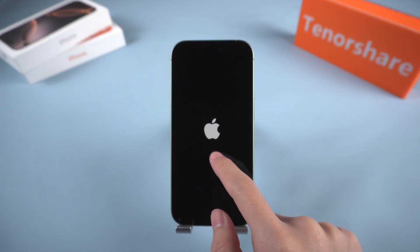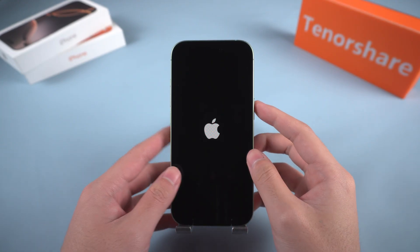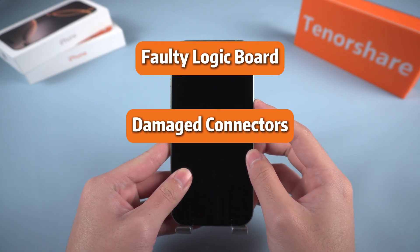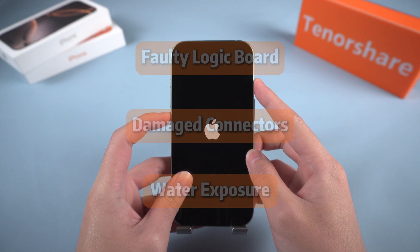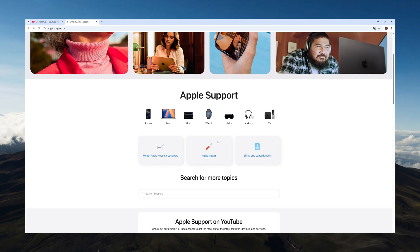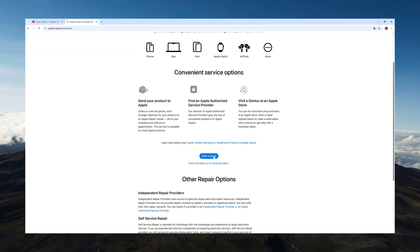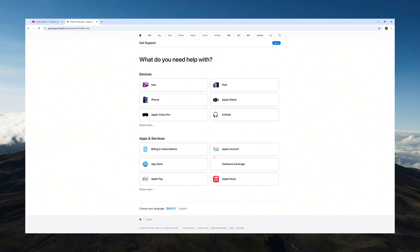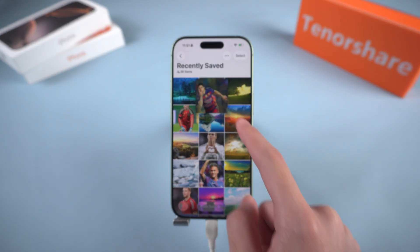Method 4: Contact Apple Support. If your iPhone remains stuck on the Apple logo even after trying all these methods, the issue may be hardware related. Problems such as a faulty logic board, damaged connectors, or water exposure can sometimes cause persistent startup failures. In this case, the best option is to contact Apple Support or visit an authorized Apple repair center for professional diagnosis and service. They can check your device thoroughly and offer a repair or replacement if needed.